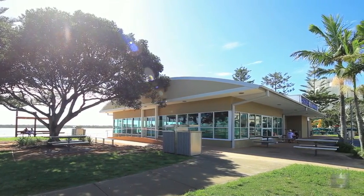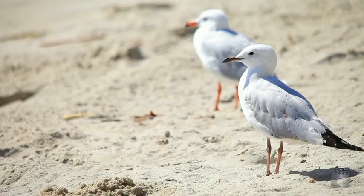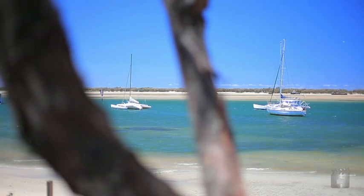Located just a short stroll from the Broadwater where everything is at your fingertips, this apartment is perfect for first-time homebuyers looking to get their foot in the door, or for investors building a portfolio.